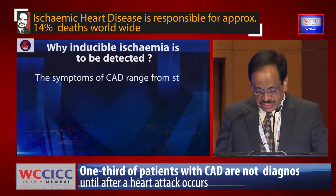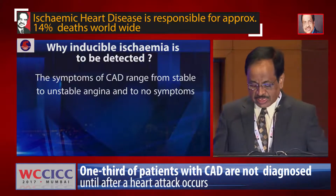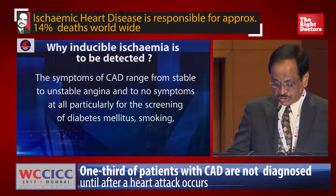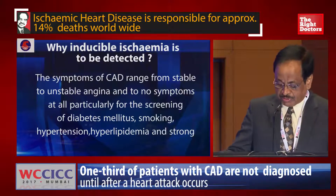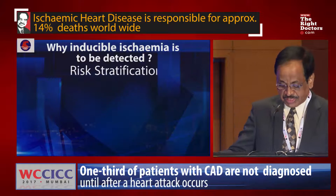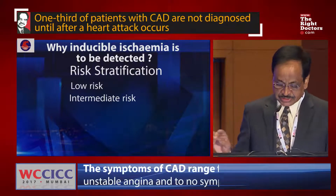The symptoms of CAD range from stable to unstable angina and to no symptoms at all, particularly for the screening of risk factors including diabetes mellitus, smoking, hypertension, hyperlipidemia, and strong family history of ischemic heart disease. Risk stratification plays a very big role: low risk, intermediate risk, and high risk.